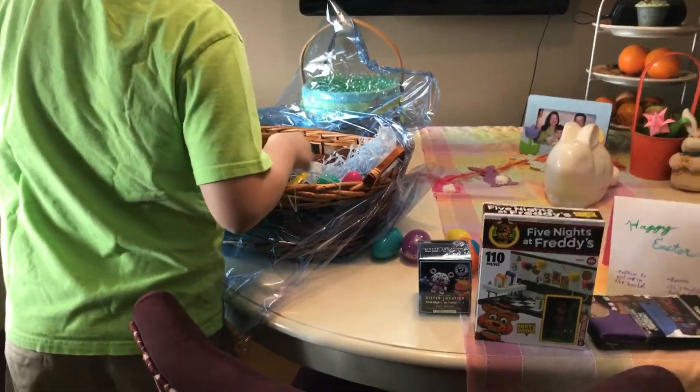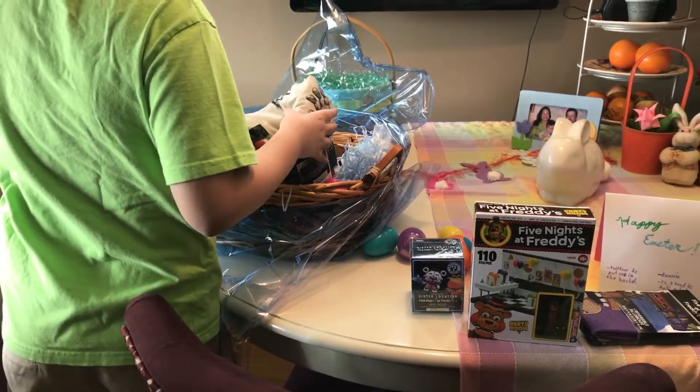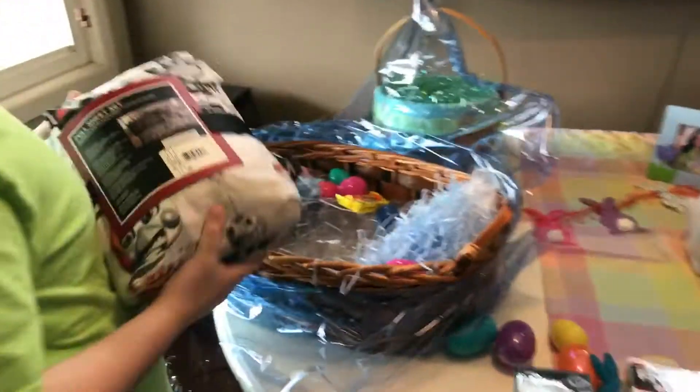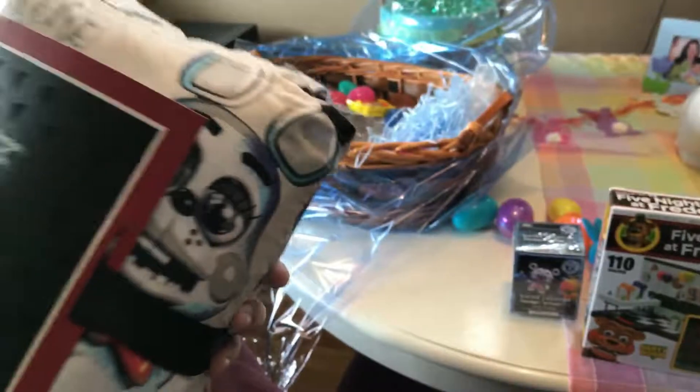Finally, besides the other things we may see in this basket, there's a full bed set of Toy Animatronics. I think it comes with a reversible pillowcase and two standard pillowcases. Let me put this in the bedding section.